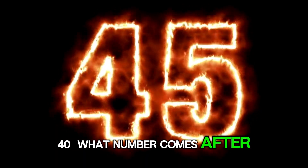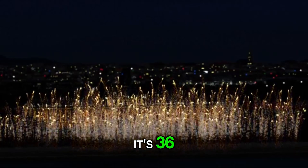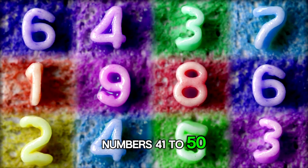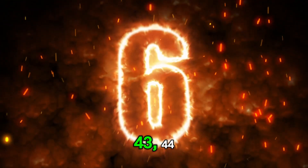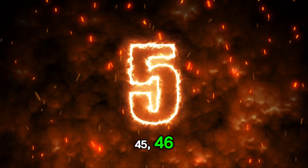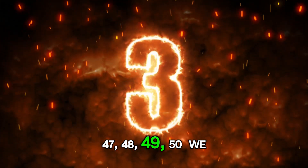What number comes after 35? That's right. Very good. Numbers 41 to 50. Let's jump and celebrate with fireworks. 41, 42, 43, 44, 45, 46, 47, 48, 49, 50.